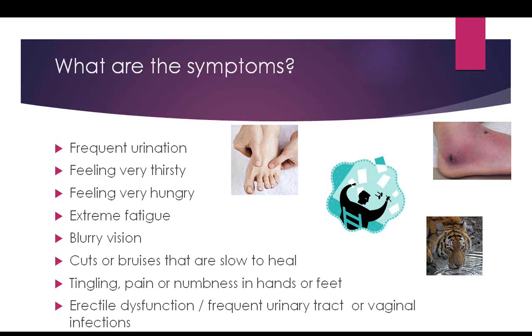Erectile dysfunction in men can result from diabetes, because good blood supply and nerve supply are necessary for an erection, and both can be damaged by diabetes. In women, frequent urinary tract infections or vaginal yeast infections can occur because when blood sugar is very high and there's lots of sugar in the urine, that creates an ideal environment for infections.